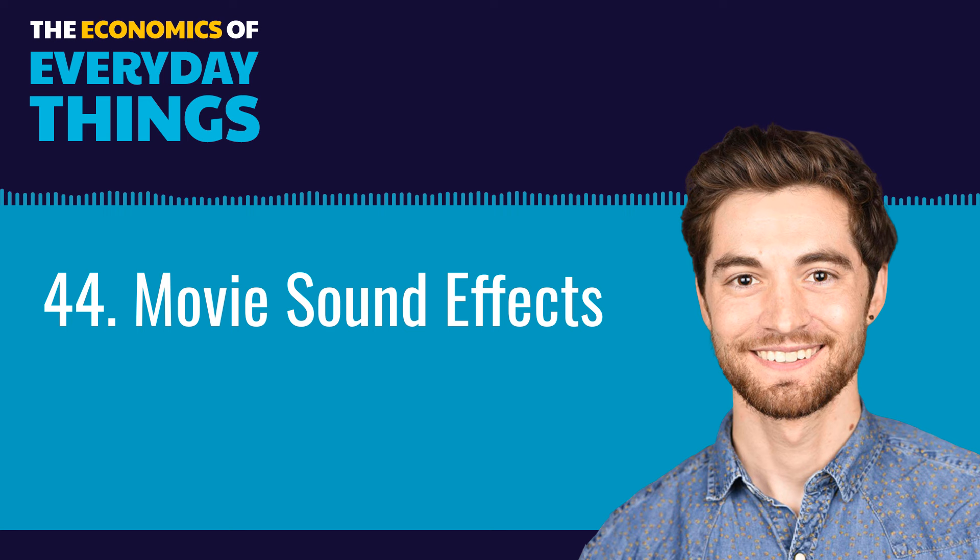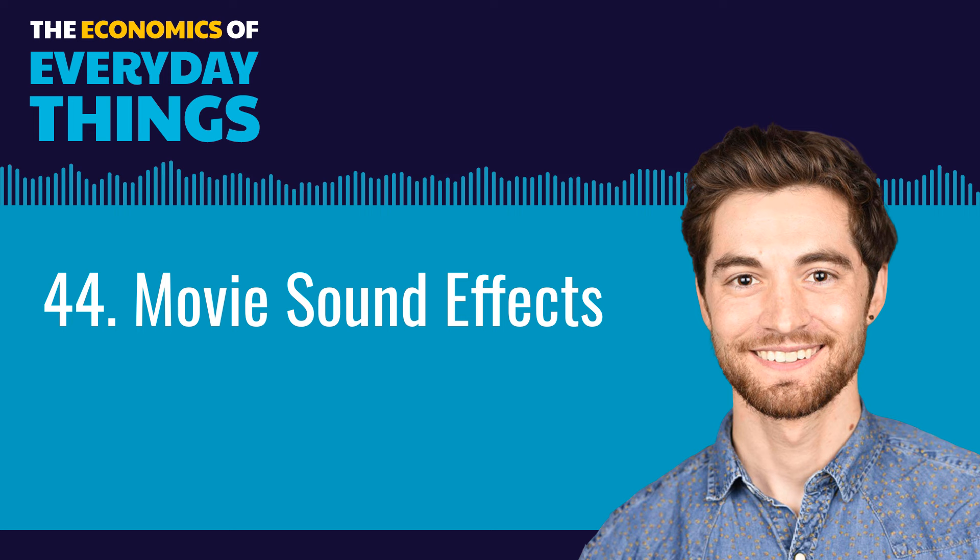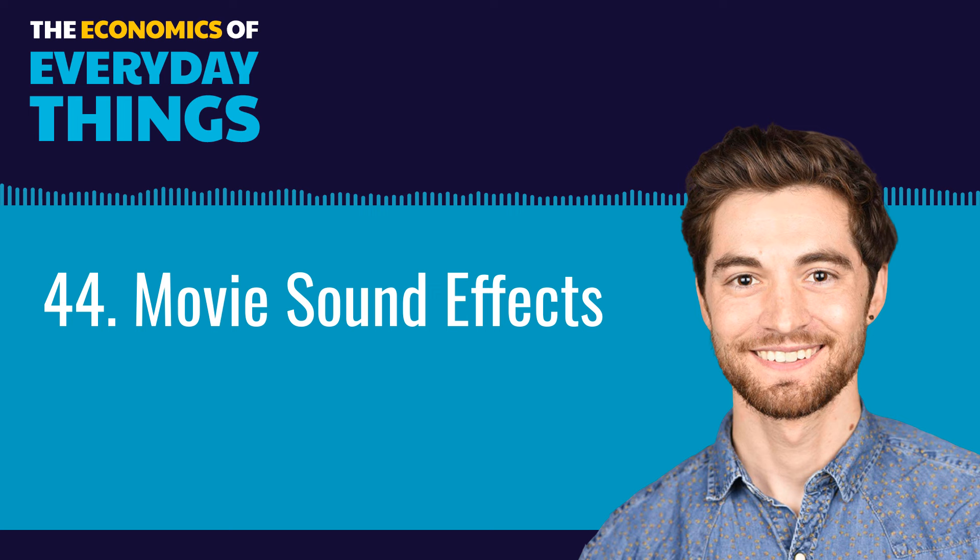The art of Foley traces its roots back to the late 1920s, when sound was a relatively new phenomenon in film. An assistant director at Universal Pictures named Jack Foley built a special stage with a bunch of props and started adding sound effects to films in post-production. He drew inspiration from radio producers, who used coconut shells for horse hooves and a fan in a metal washtub for a car's engine. Decades later, the profession that bears Foley's name is largely unchanged.